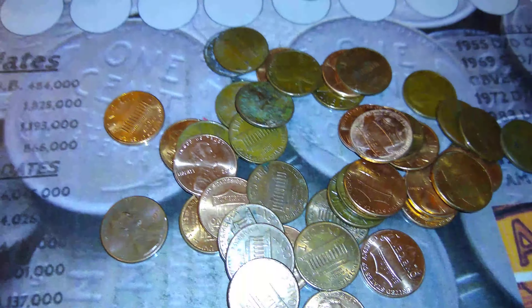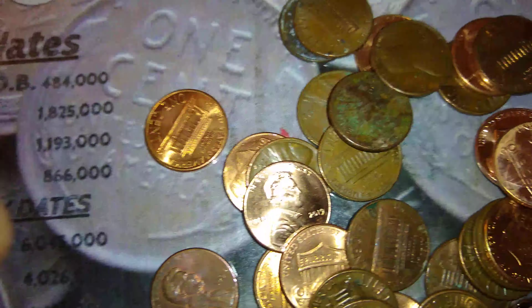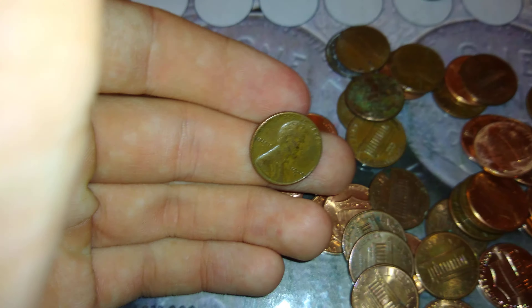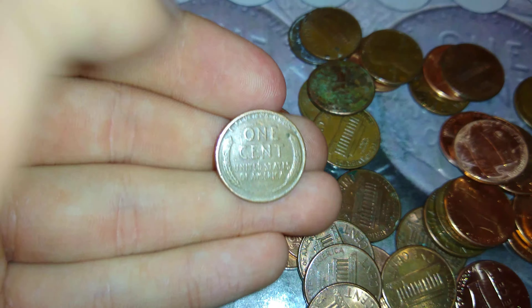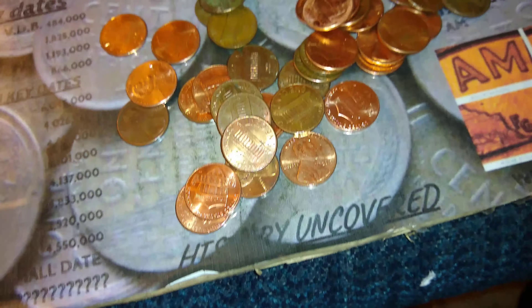Alright, next roll. There it is — 1944 out of Denver. Two Wheaties out of — look at all these uncirculated rolls. That's a lot. Like I said, that's pretty good. We'll keep going and see if we can get anything else.